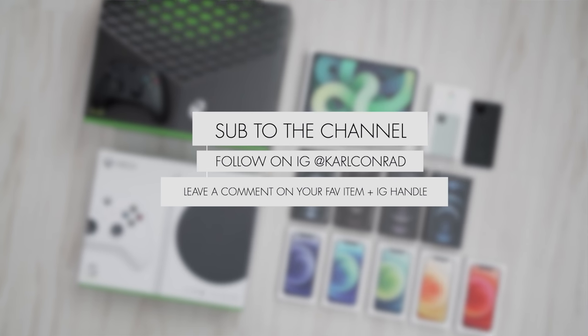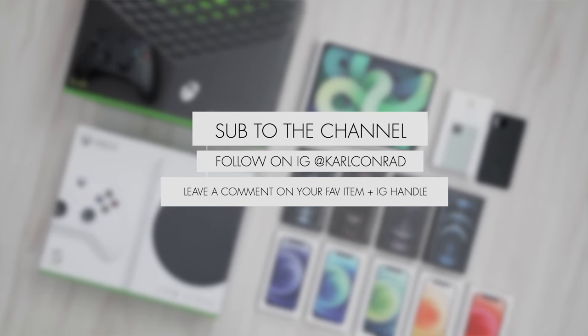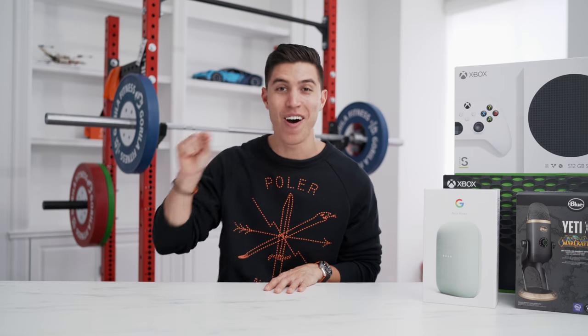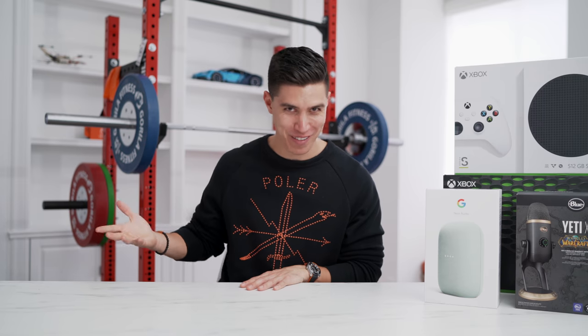All you have to do to win one of the items: just leave a comment down below on your favorite item, leave your IG handle, hit that sub button, hit that like button if you did enjoy the video. And by my next tech unboxing haul, I will DM that person and send out a piece of tech. And that's hopefully sorted and we'll get rid of all the spam.